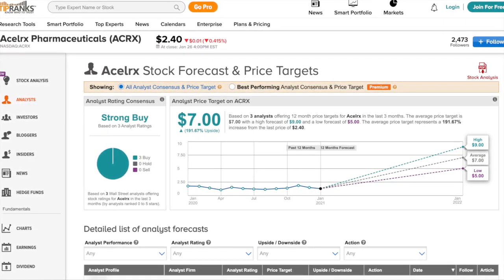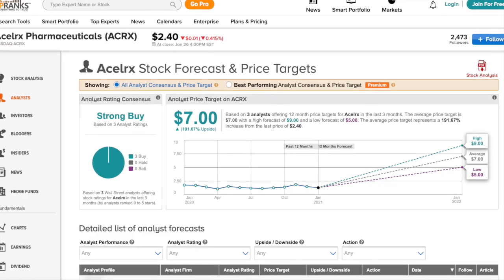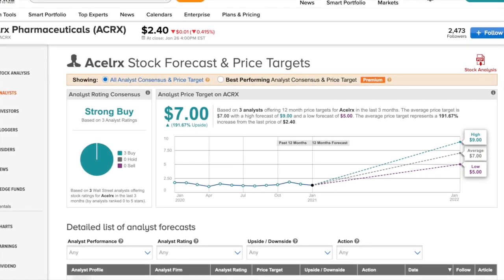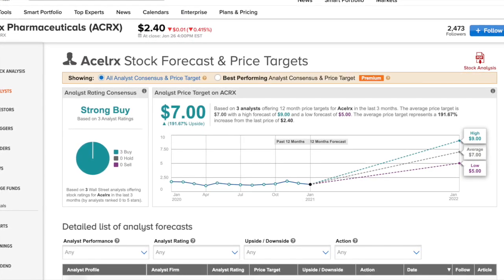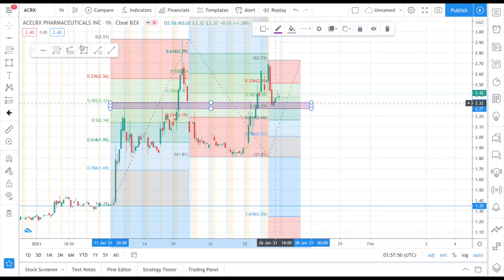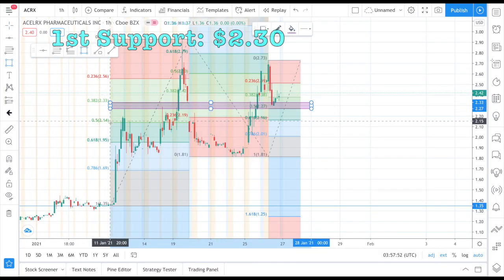This is the company forecast coming from three analysts. This stock is considered to be a strong buy. The low price target comes in at five dollars, average at seven dollars, and a high of nine dollars — which is a 191% increase from its current price of two dollars and forty cents.